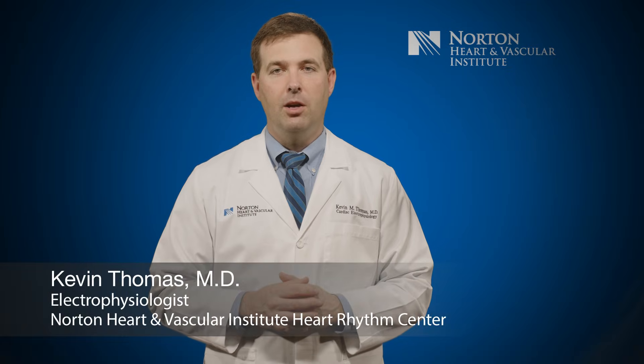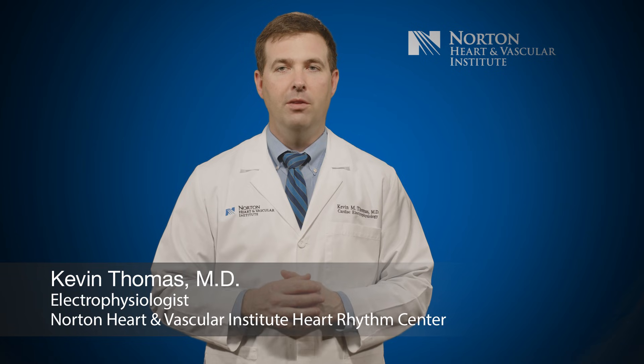I'm Dr. Kevin Thomas, a cardiac electrophysiologist with the Norton Heart and Vascular Institute.